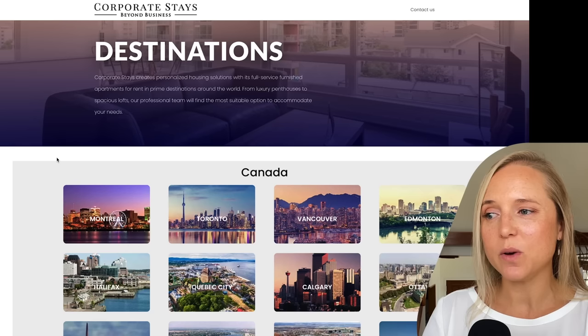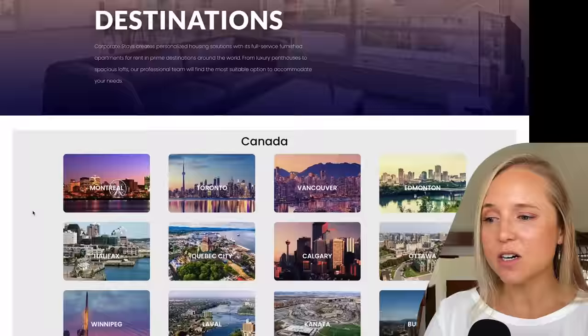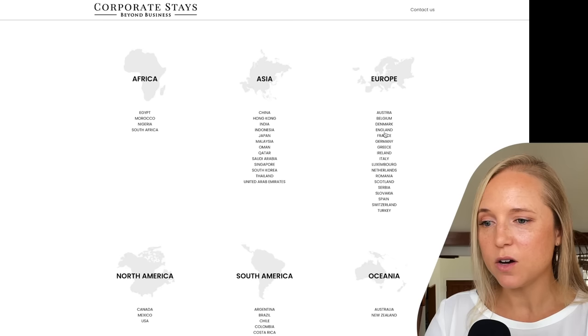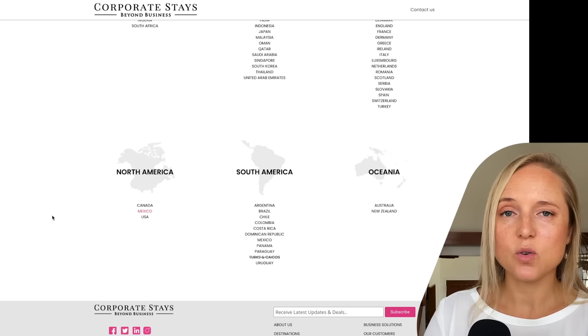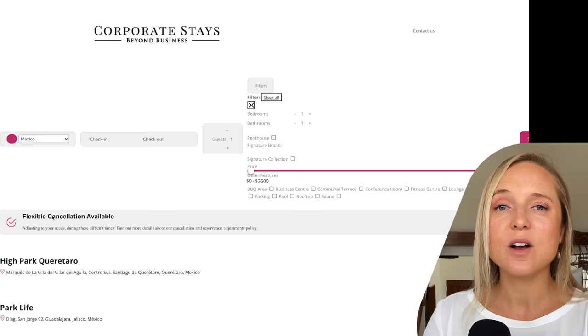The longer you book these properties, the lower you can get your rate. One of my favorite executive rental agencies is Corporate Stays, and I have been booking with them for over a decade. They started in Canada, so they have a lot of destinations throughout Canada, but also around the world — Hong Kong, France, Greece, Switzerland, Argentina, Brazil, Australia, New Zealand, Mexico. You can hop onto Corporate Stays and compare prices with what you find on Airbnb.